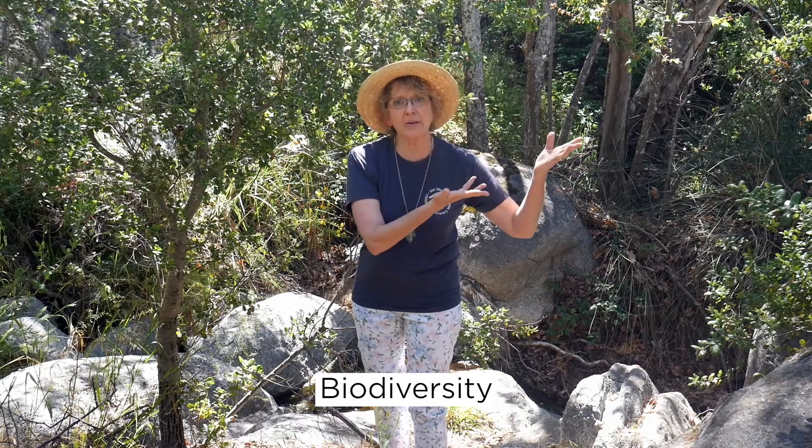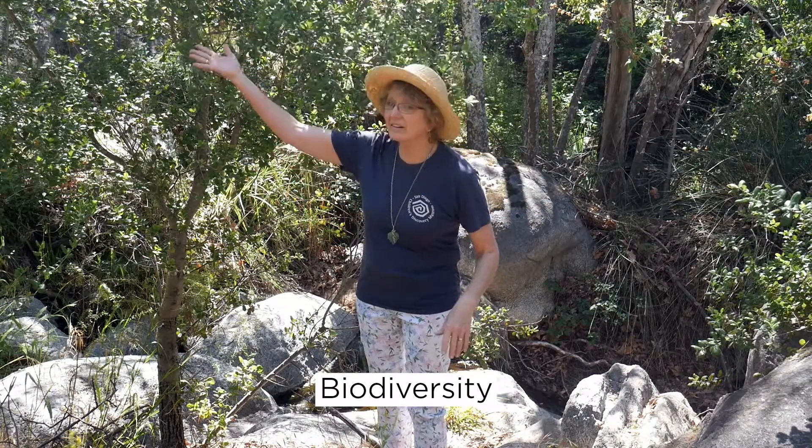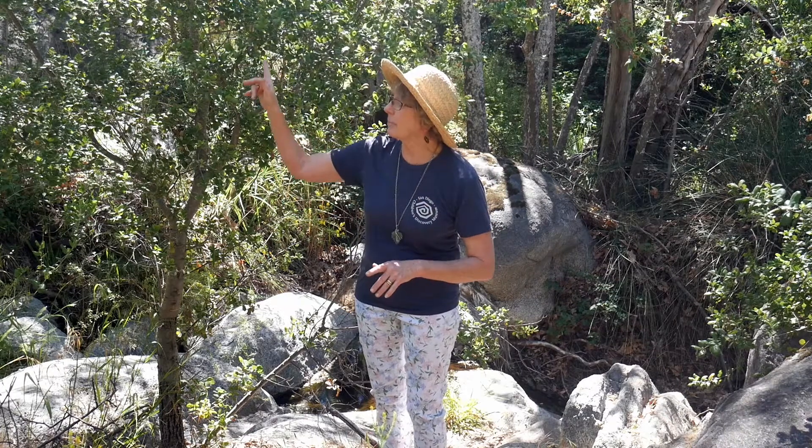I'm here today with a nature talk about the area that we live in close to Escondido. San Diego County is a very rare place in the United States — it has what we call biodiversity. We have separate climates and environments for animals, people, and plants to live in, from our coastline to our deserts. Behind me, I'm in what we call the backcountry — the hills that run up to the mountains in front of the Anza Borrego Desert.